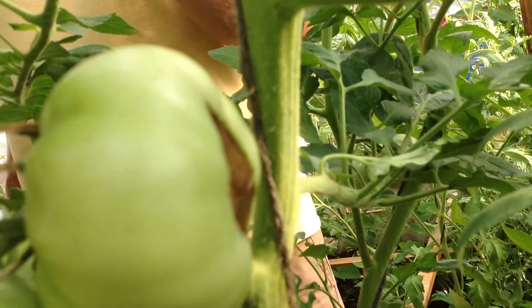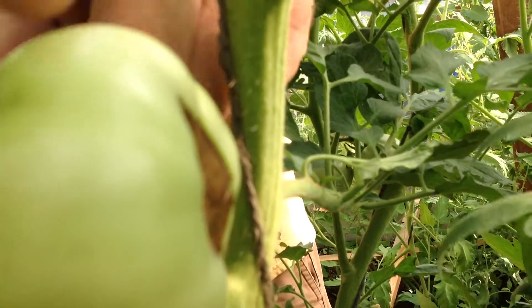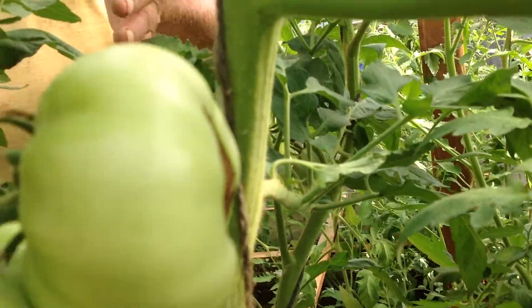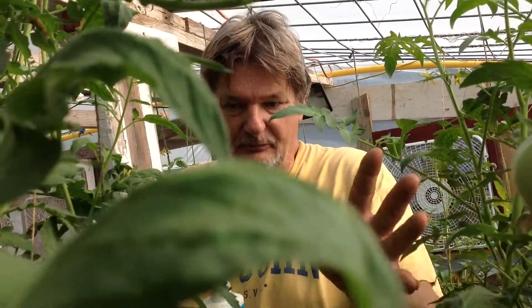That is blossom end rot — a scourge for a lot of folks with poor soil. This is in the hydroponic setup, so what's going on? According to Fox Farm, they have only 2% calcium, which is why we're getting this problem. So what I'm going to do is amend.